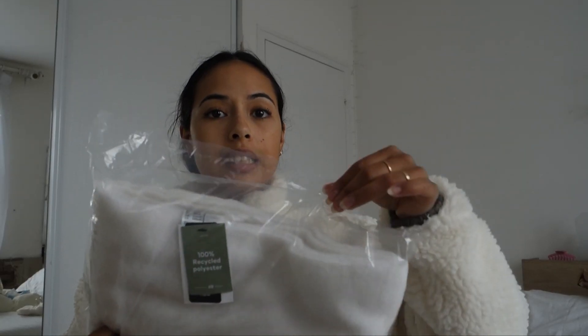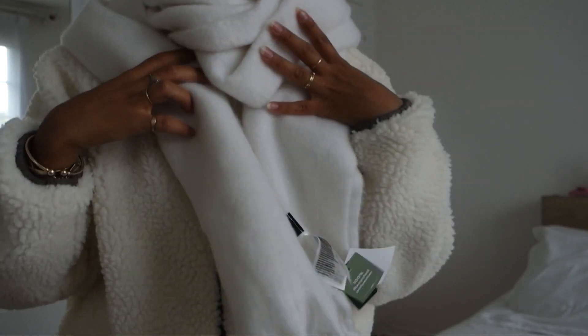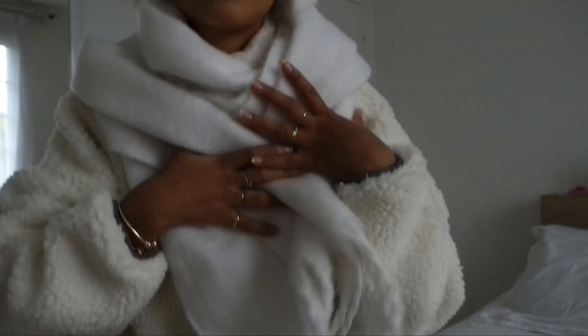Plot twist — my scarf got delivered while I was filming the video! It looks so cute — it's a total vibe. It feels like a hug and has little fringe detail. So cute! That's all the products I had to show you for my monthly favorites of October. Let me know what you think, thank you so much for watching, I post every single week so stay tuned — bye!